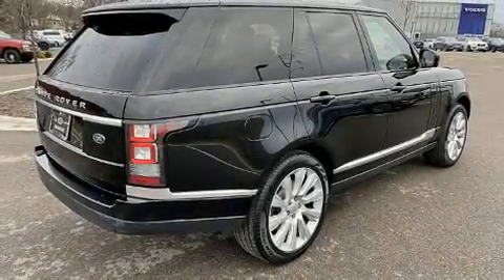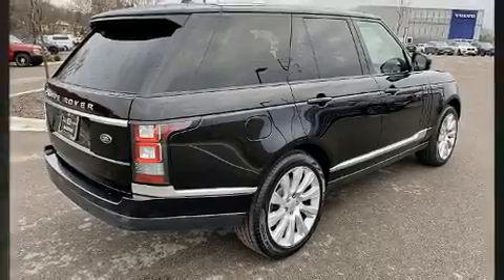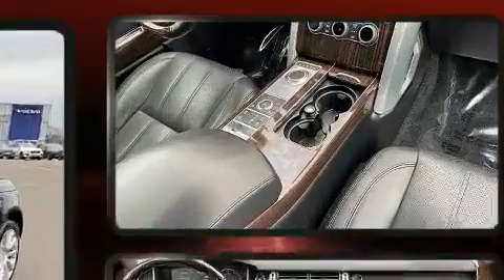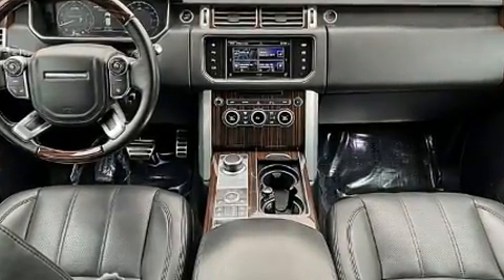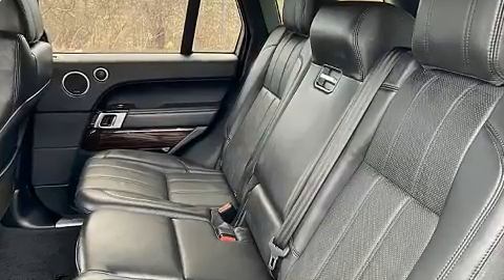The 2016 Land Rover Range Rover — under the hood you'll find an 8-cylinder engine with more than 400 horsepower. Load leveling rear suspension maintains a comfortable ride. It includes heated seats, leather upholstery, and front and rear air conditioning.